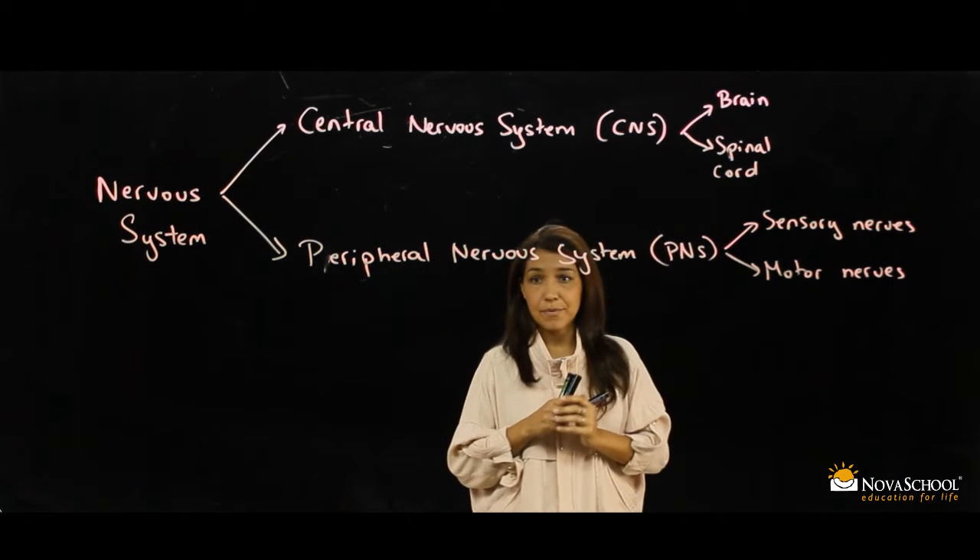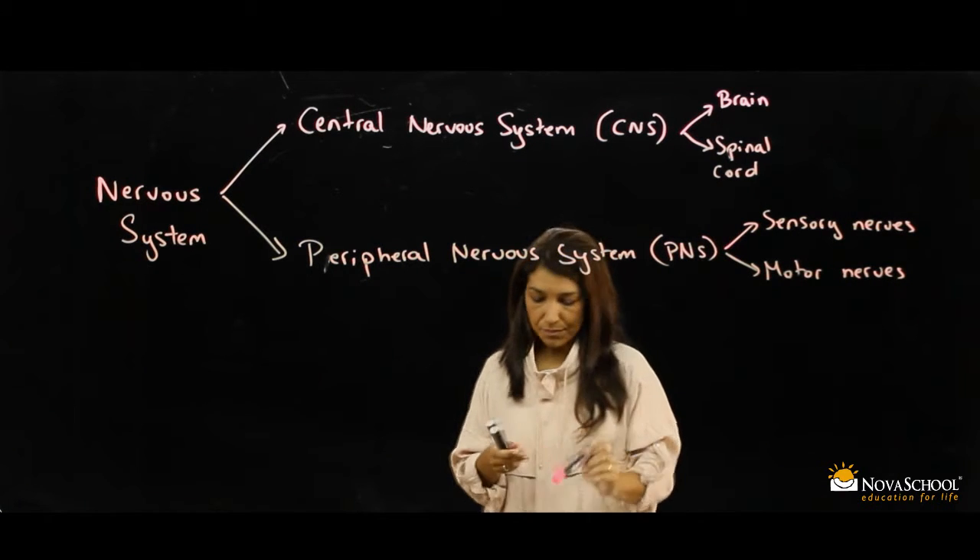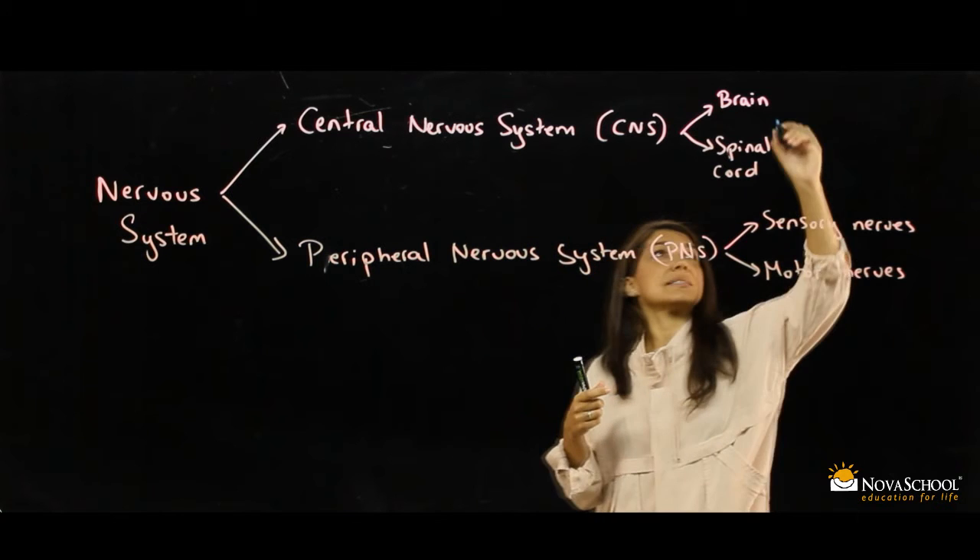The brain has three parts: the cerebrum, the cerebellum, and the brainstem.